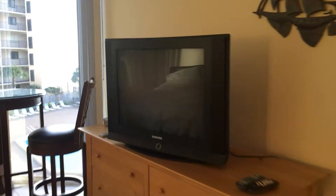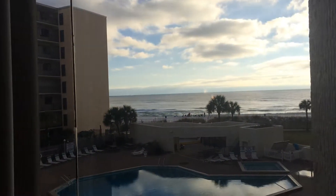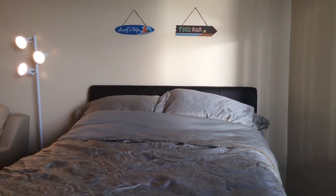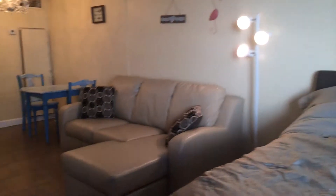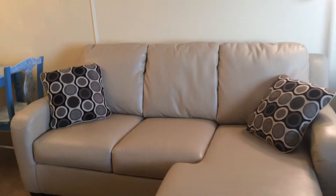Over here, we have a TV next to the beachfront view and the pool. There is a full-size queen bed here, and a pull-out sofa that is queen size over here.